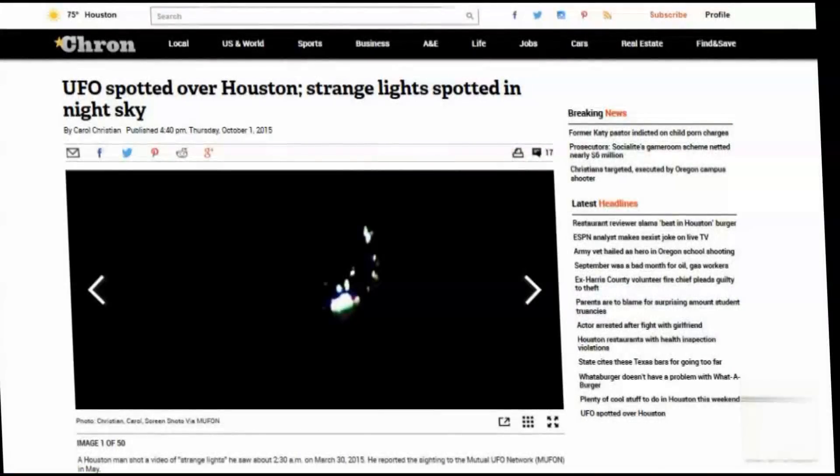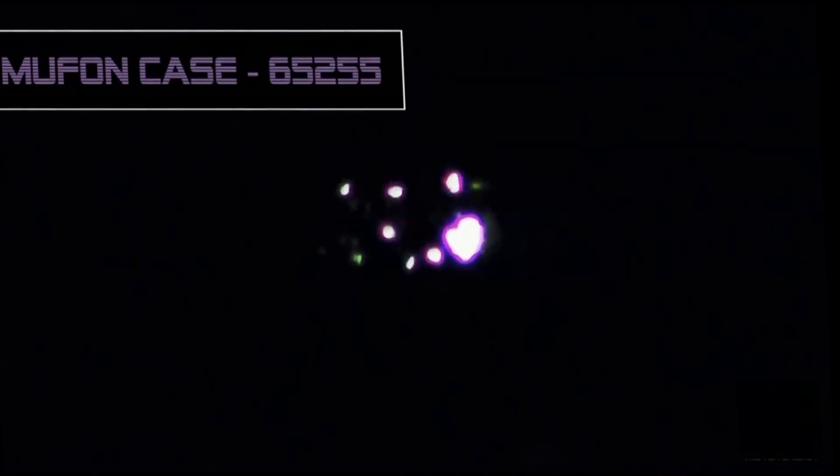Reported by cron.com and submitted to the MUFON database back on March 30th, 2015, this UFO was seen over Houston, Texas. The lights pulsated and changed colors for quite some time. The witness stated: "At approximately 2:30 a.m. on March 30th, 2015, I was outside and noticed a light in the sky. At first I thought it was a star, but then I noticed that it was changing color. I grabbed my camcorder out of the truck and started recording."